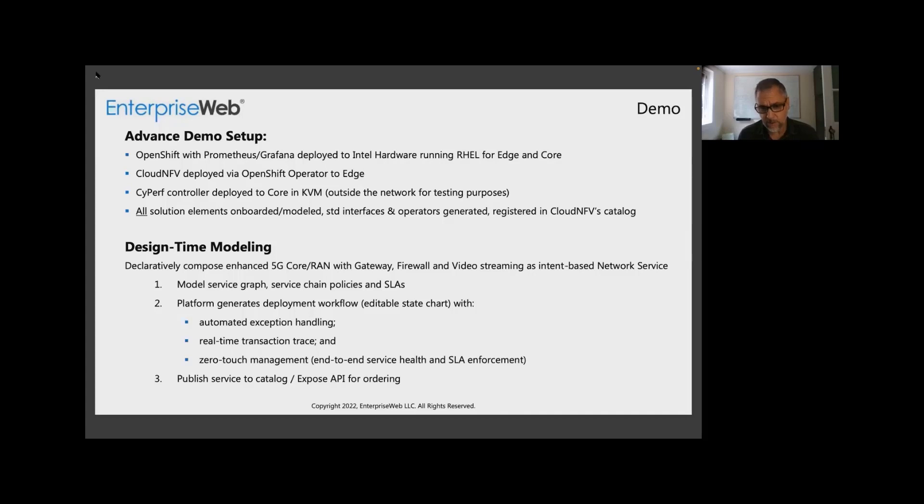Bill will then show you a composed service — how it's all connected, all done with just metadata. You'll see the limited effort required: you just define the business logic — the service chain policies, the SLAs. You don't have to tell an intent-based system how to integrate itself. It's infrastructure-independent and protocol-agnostic. You don't have to manually do anything point-to-point — the system will resolve all those dependencies. The platform is going to generate a deployment workflow, and then day two, it's essentially going to enforce all of the policies that were part of the business logic.